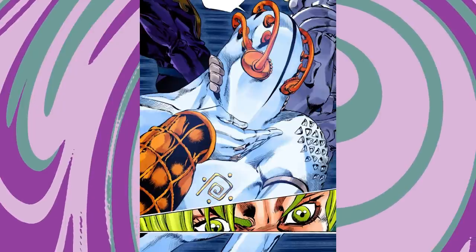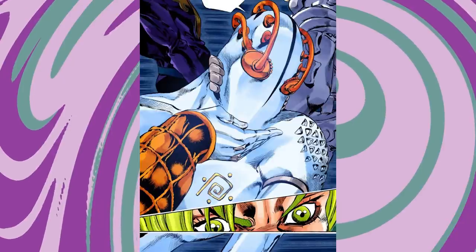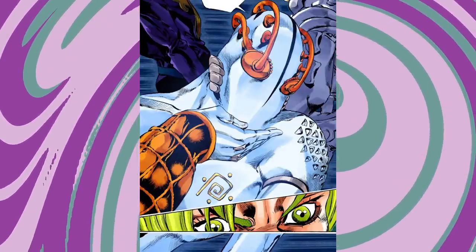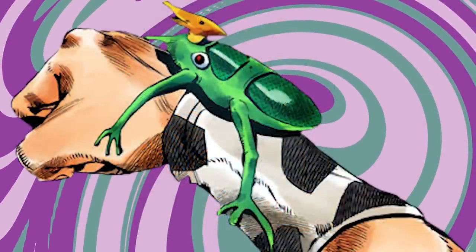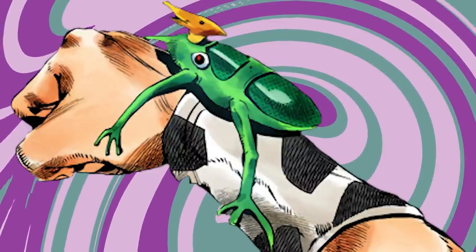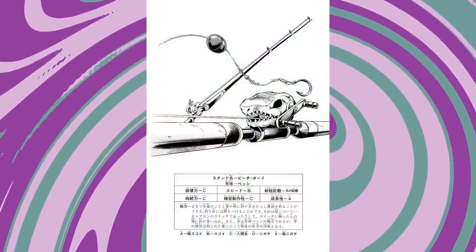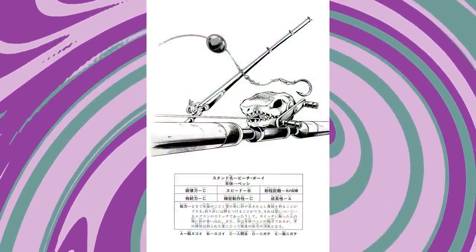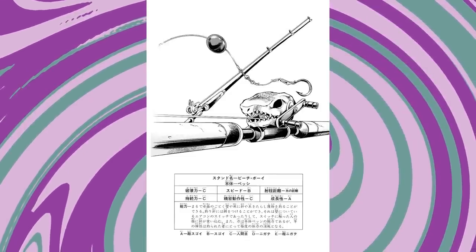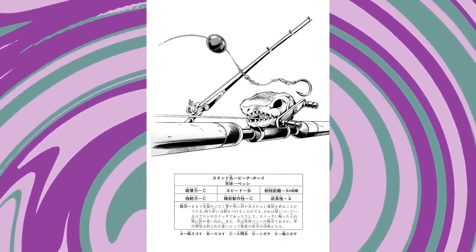So if you want to design a stand of your own, what are some visual cues you can go off of? If you want the cheat — design a non-humanoid. As soon as you draw a fishing rod, give it a skull face, and say it can go through anything, you've created a stand. That's a good cheat: look at an object on my desk — I've got a cup right here, that's my stand. You can legitimately just do that.